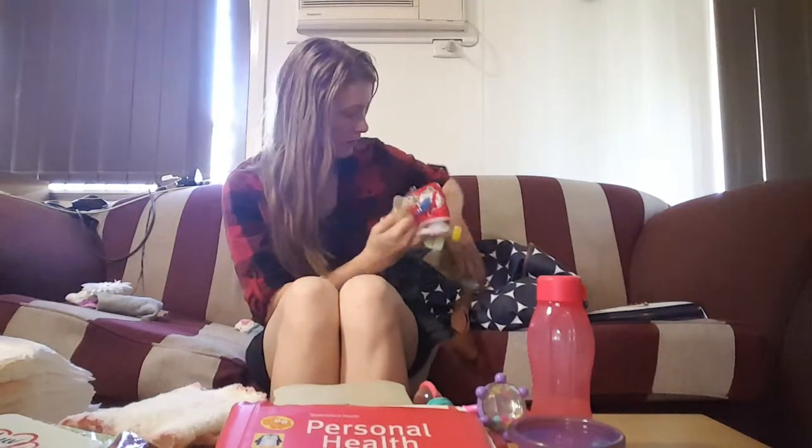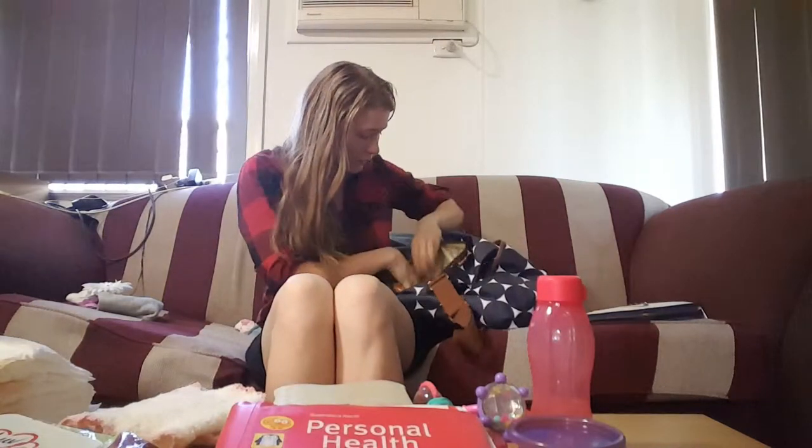I also have these teething biscuits — they're organic. They're really good if she's having some teething issues. Just give her one of these and she's usually a little bit quieter while we're shopping, which makes my life a bit easier.